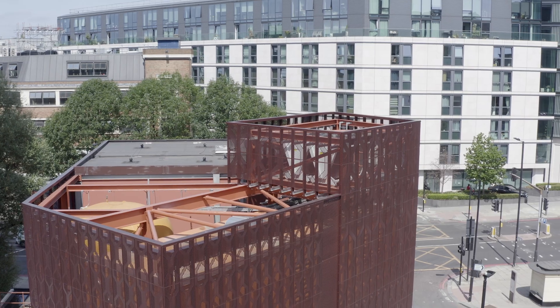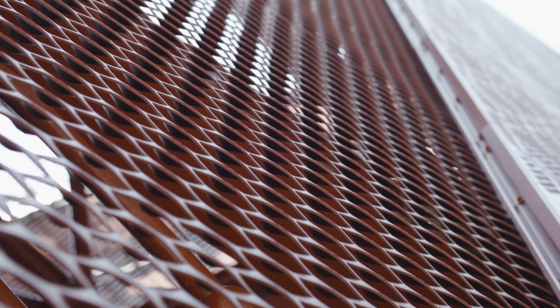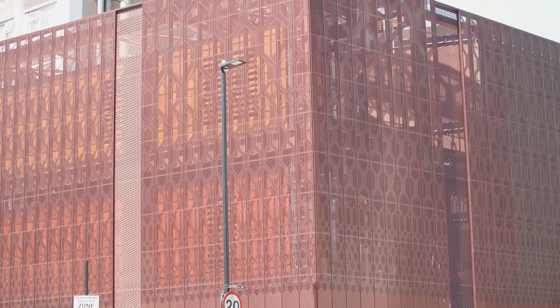Alumet anodised the panels in the colour Alucopper 04 for its resemblance with the oxblood coloured tiles in the London Underground Station, and for the copper pots of the gin distilleries that could be found in this area in earlier times.